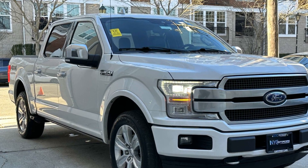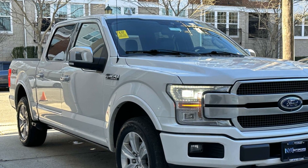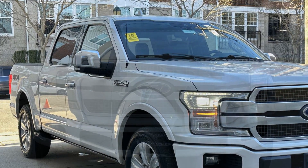2019 Ford F-150. This pickup truck offers two full rows of seating for premium comfort.